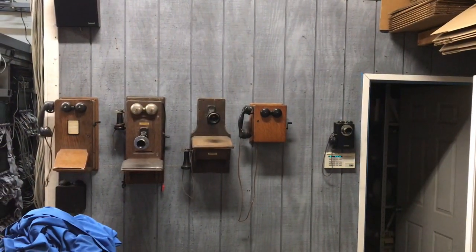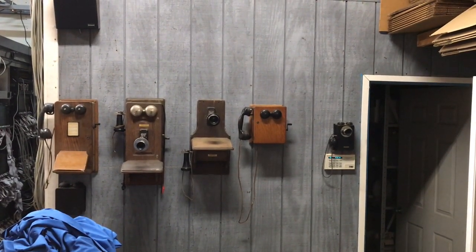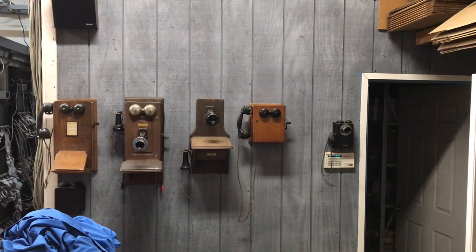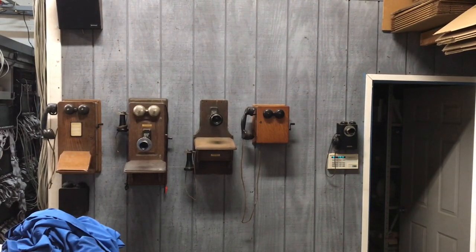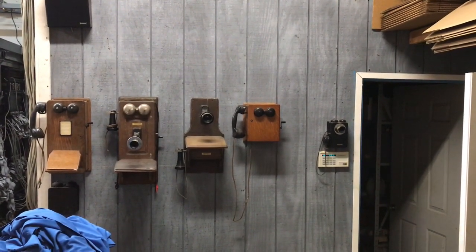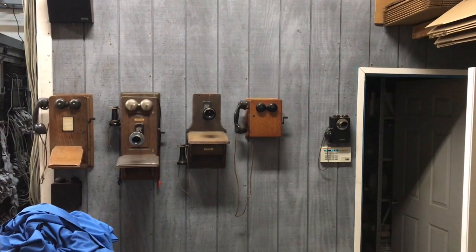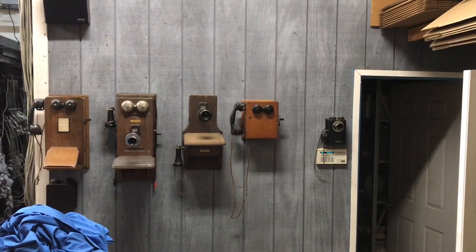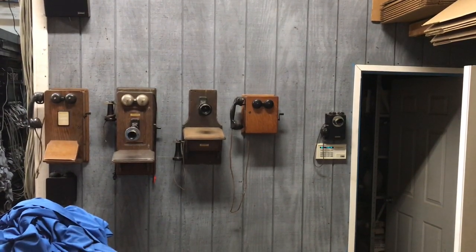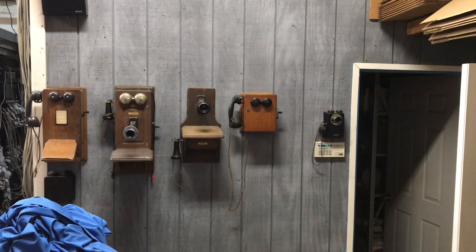Here are a few more of the older phones. This is in a separate building where my iTech electronic switching system is, and this building will also have some of my automatic electric single-line phones. Between the 1A2 phones, the phones throughout my buildings and home, and the automatic electric phones yet to be set out, I should have a total of about 700 telephones on our property — and the intent is to have every single phone working.